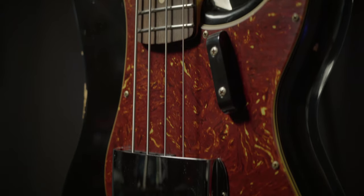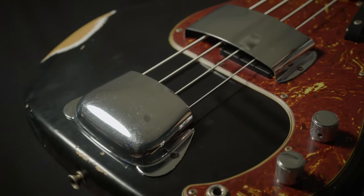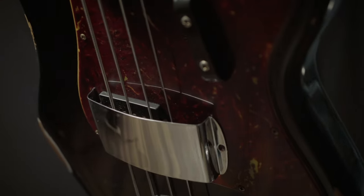From the master luthiers at Fender's Custom Shop, this is a 1961 Precision Bass done in an aged relic that is very tasteful. You'll find this has an alder body, a maple neck, a slab rosewood fingerboard, and a great sounding